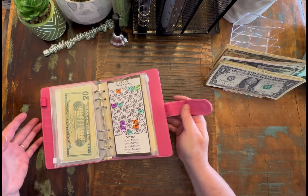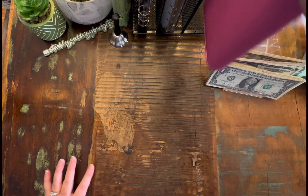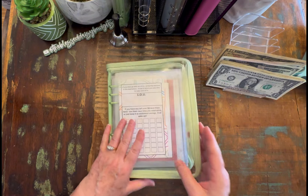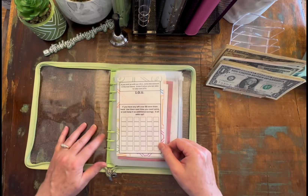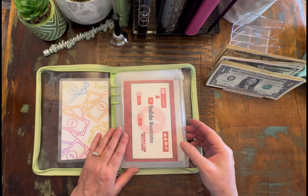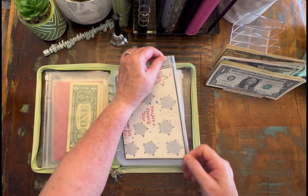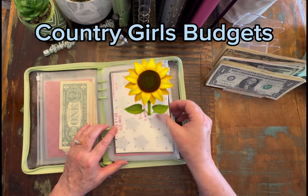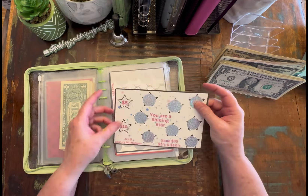Let's take a $5 and put that back, and then we'll take a $20. And that is all we have for this binder tonight. So let's go ahead and move to this one. We didn't have any IOUs, and we have nothing left over to work with.